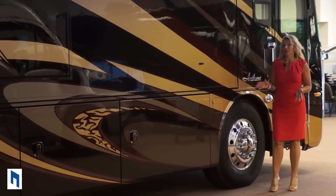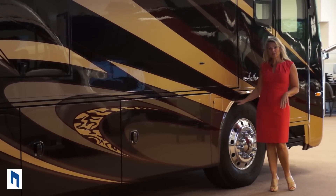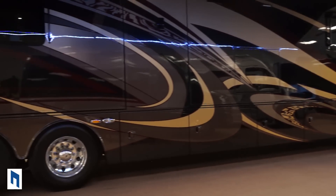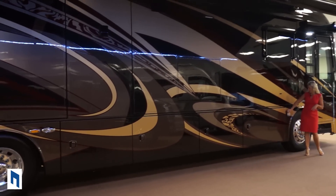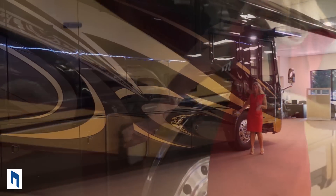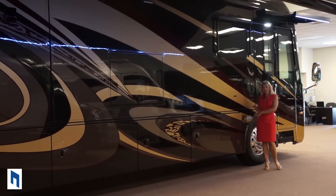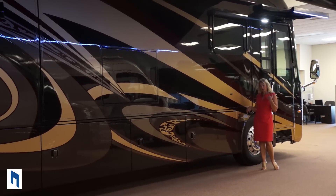The Anthem has larger tires than most coaches in its class. The front tires are Michelin 315s and the back tires are Michelin 295s, which allows for greater weight capacity and carrying capacity. Here we have the dual fuel 150-gallon tank, so you can fuel from either side of the coach — you can literally fill this coach up faster than I can fill up my car.